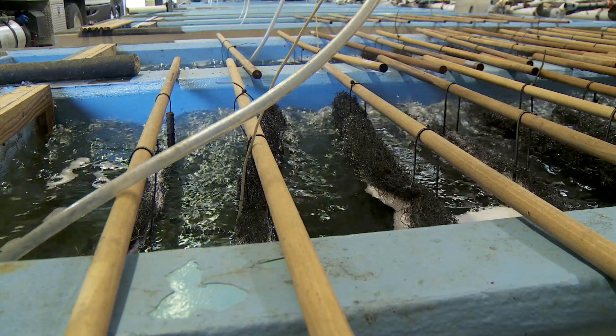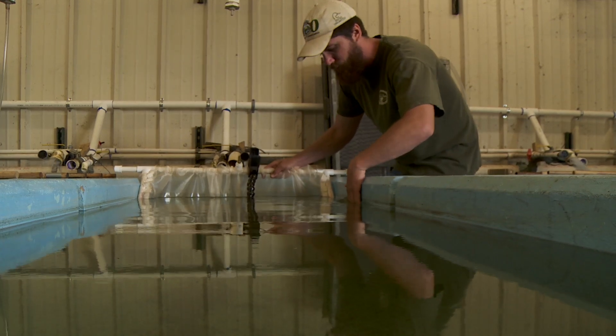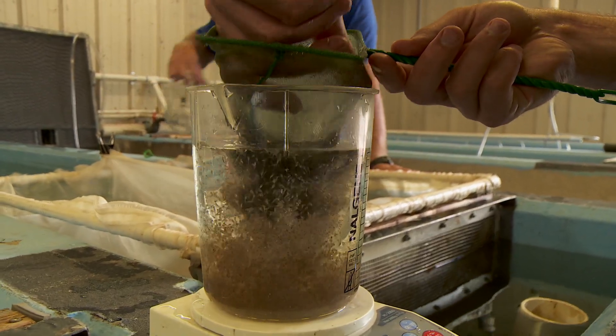Once they hatch out, those fry will fall to the bottom of the vat and stay there for about seven days until they become swim-up fry. When first hatched, they have a large yolk sac that keeps them weighted to the bottom and they're transparent. As they get older, they'll take on color, absorb that yolk sac, and swim up to the top of the water column. At that time, we call them swim-up fry, and that's when we'll harvest them to take them to the ponds.